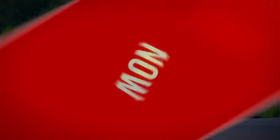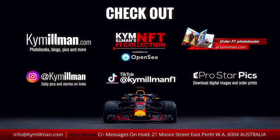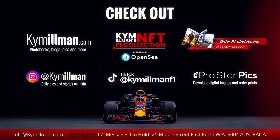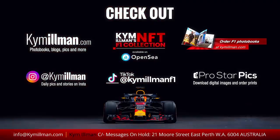Thanks for watching and stay passionate. And Lando — Lando was also driving one.